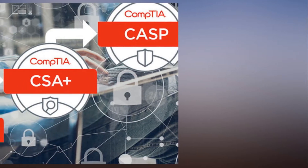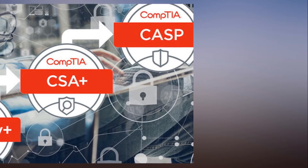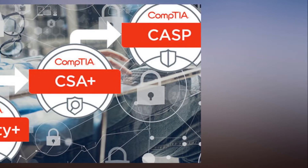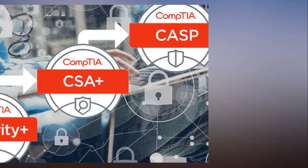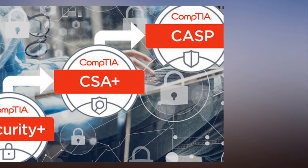Lastly, you'll train to ace the CompTIA Advanced Security Practitioner Exam as you foster the knowledge and skills required to conceptualize, design, and engineer secure solutions across complex enterprise environments.